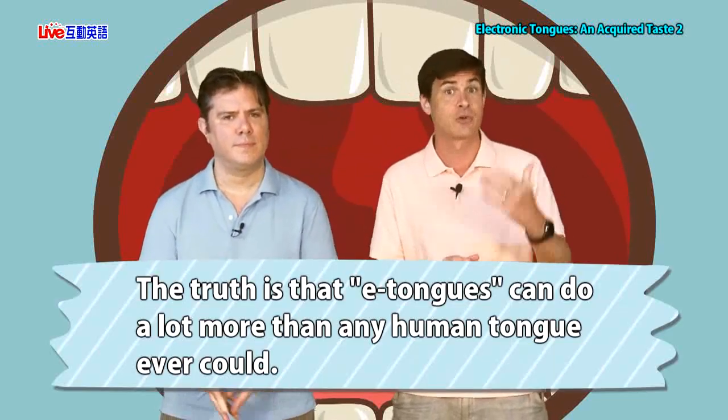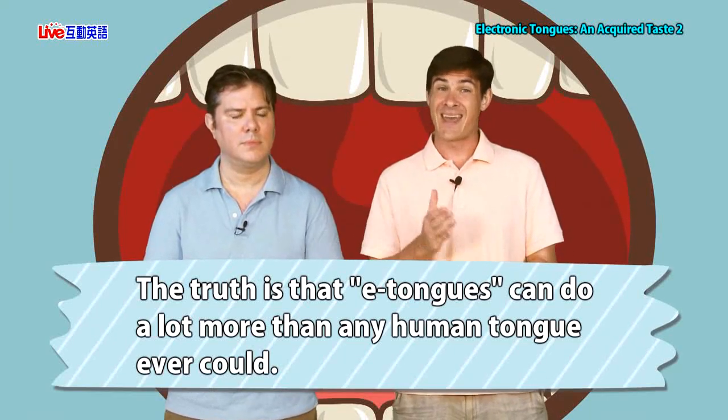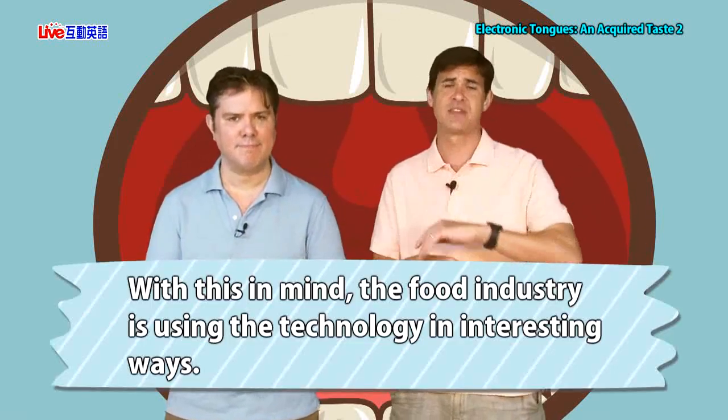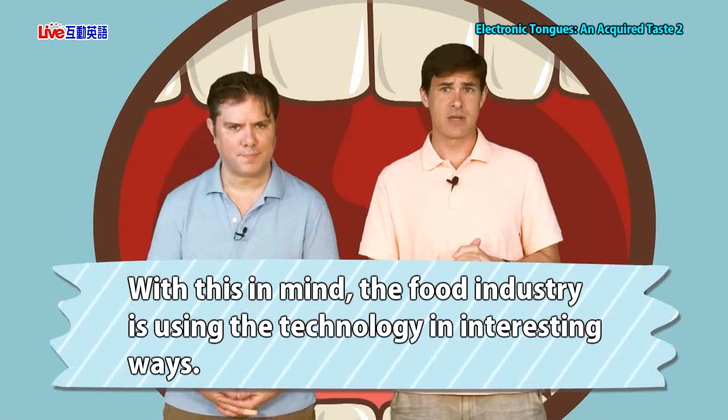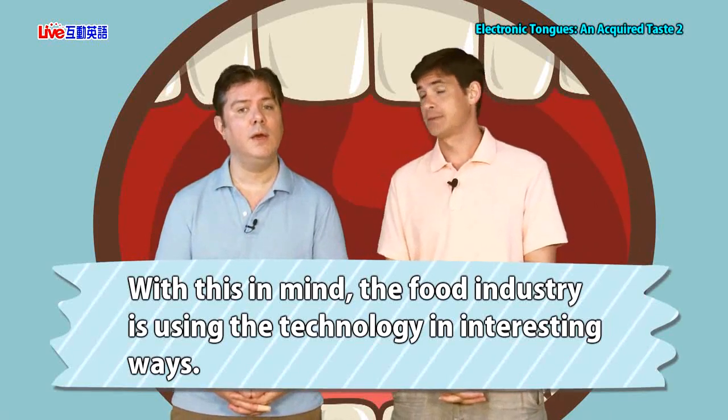E-tongues, though, they are fantastic. They do have their place. The truth is that e-tongues can do a lot more than any human tongue ever could. Still, they can't tell you whether you're going to like something as far as food is concerned. With this in mind, the food industry is using the technology in interesting ways.